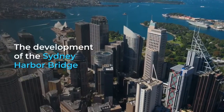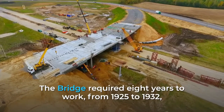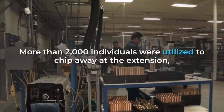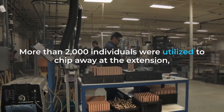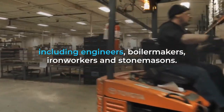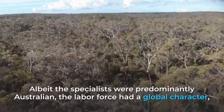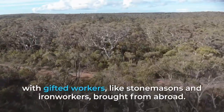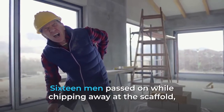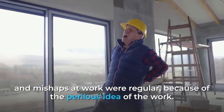The bridge took eight years to build, from 1925 to 1932, including the approaches and supporting roads. More than 2,000 people were employed to work on the bridge, including engineers, boilermakers, ironworkers and stonemasons. Although the workers were predominantly Australian, the workforce had an international character, with skilled workers such as stonemasons and ironworkers brought from abroad. Sixteen men died while working on the bridge, and workplace accidents were not uncommon, due to the dangerous nature of the work.